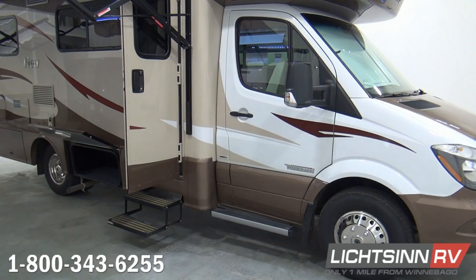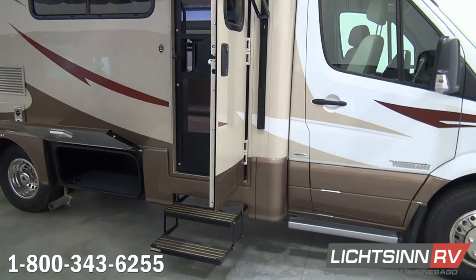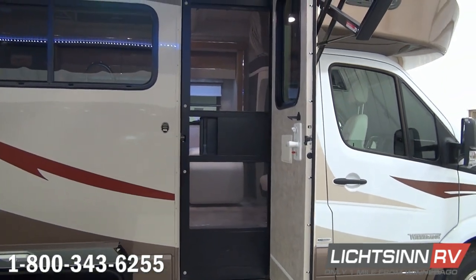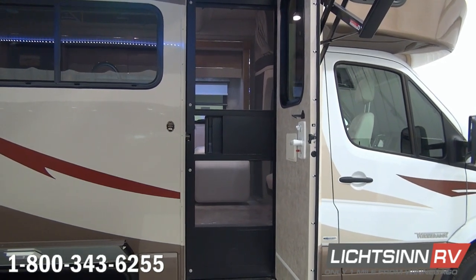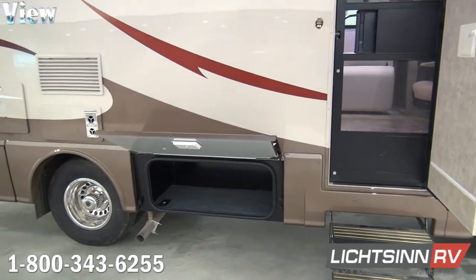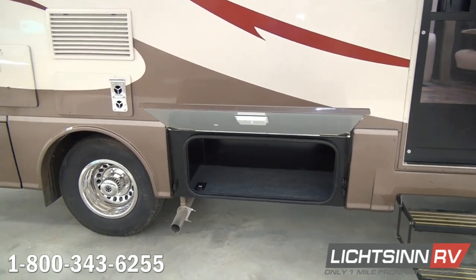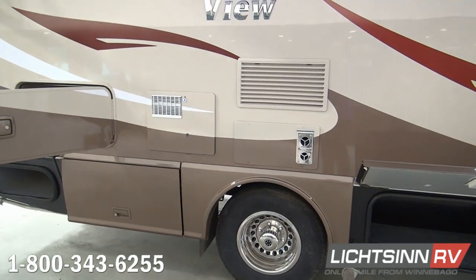The 24J also has an improved redesigned front cap. You can now get this with an overhead bed or an aerodynamic cap — most of our 24Js are ordered with the overhead bed, which we'll cover inside the coach. Inside this entry well you'll find the standard screen door and electrical entry step. Also on the patio side is a convenient quick-port outlet providing access to the 1,000-watt inverter.